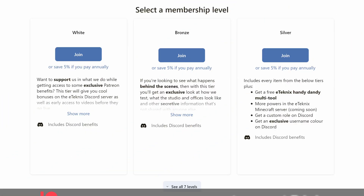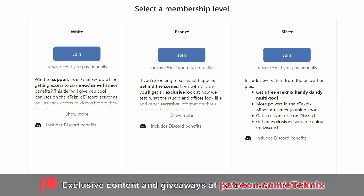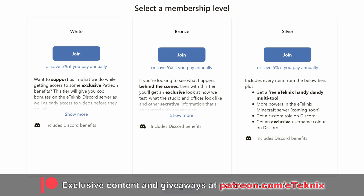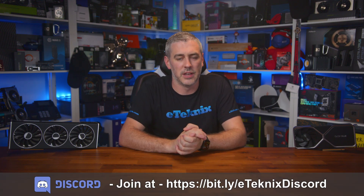That's going to do it for this one. Hopefully you enjoyed the video — if you did, a like and a subscribe would be amazing. If you love what we do, check out our Patreon where you'll get behind-the-scenes content, testing data on request, bi-weekly game nights, monthly live streams, and much more. Also check out our Discord server — the link for everything is down below. Thanks for tuning in, see you in the next one.